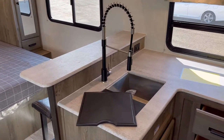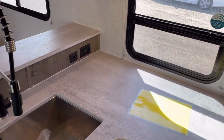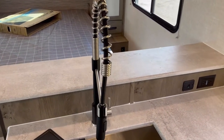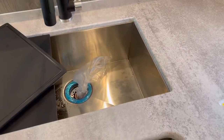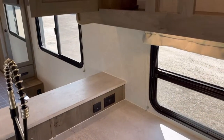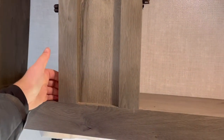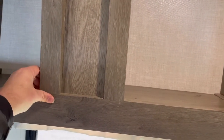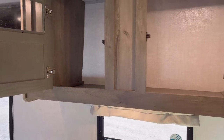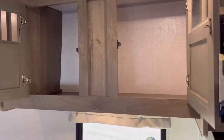All cabinetry in a Surveyor is pocket-screwed lumber core cabinetry with a sticker wrap. If you feel back here you can feel that there's a screw going into each piece of wood, which is really nice. It's a better quality cabinet than, say, a stapled cabinetry. There's nothing wrong with stapled cabinetry, but this is the next step up.